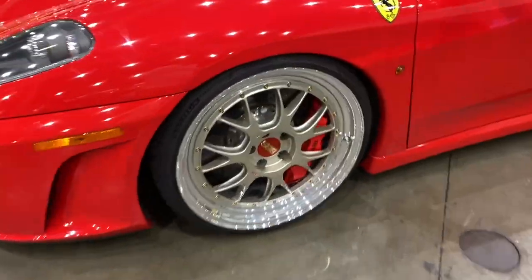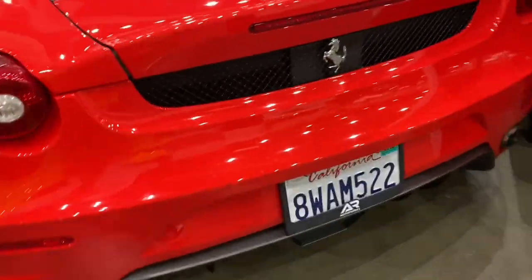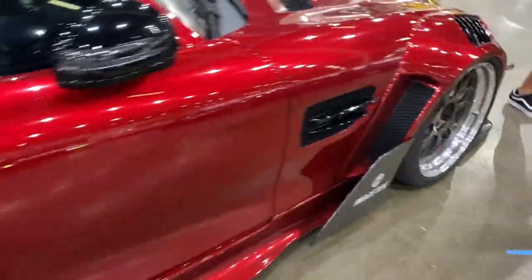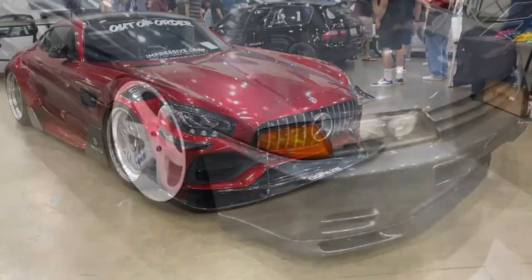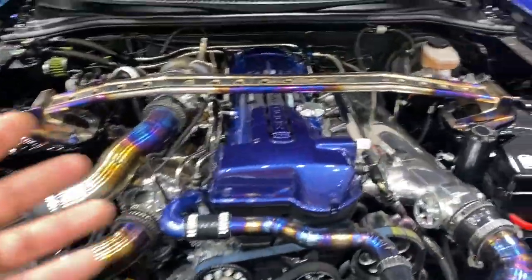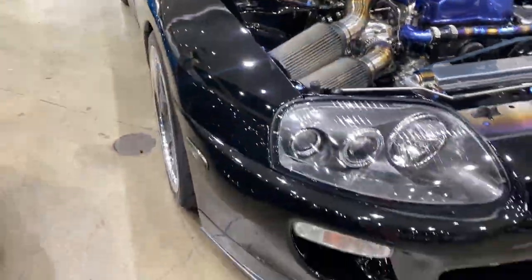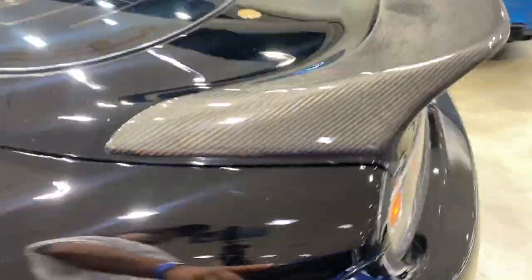This is a nice Ferrari, and it's on some BBS wheels. Look at this beautiful AMG — this thing looks amazing. And check out this four-door BMW, man. All the cars in here are super nice. We've got to get the super inside the vlog. Two four-winner turbos, and nice carbon fiber with a duck bill.